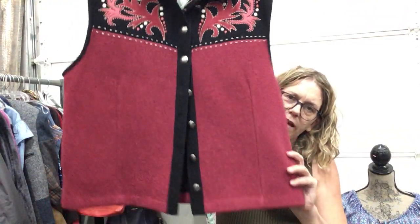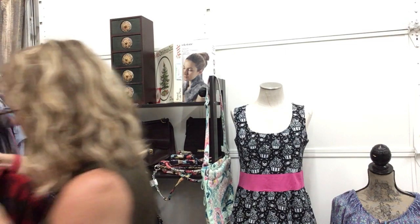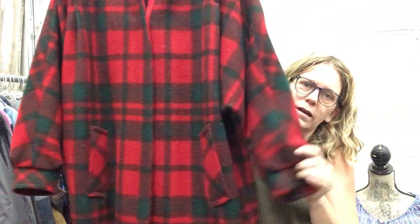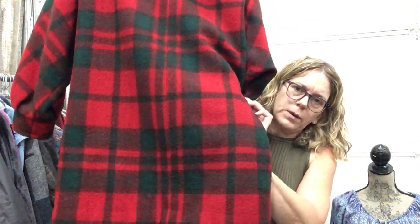Some fun stuff: Icelandic vest, extra large, $19.99. An amazing Macintosh jacket, made in New England, size XL — $49.99. This is awesome, incredible jacket, great lining on the hood.